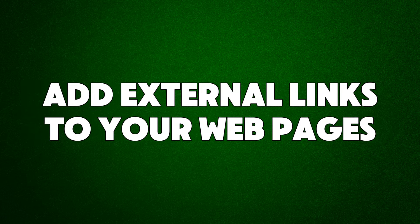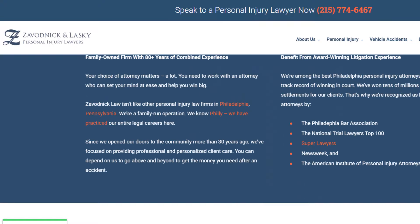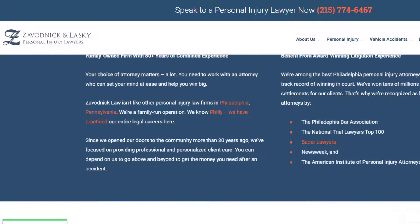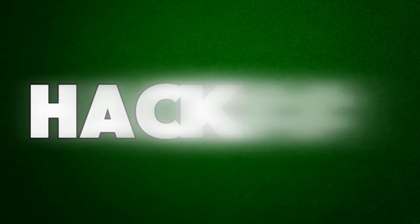Hack number sixteen: add external links to your webpage. External links, also called outbound links, are links that lead to a page or resource outside your website. Linking to other websites is a great way to help your users and show search engines that your website is trustworthy. These links help users find more information, check your sources, and see how your content answers their question. By linking to reliable sources or other businesses, you show search engines that your website is a good source of information. For example, if you're a lawyer, link to the American Bar Association.